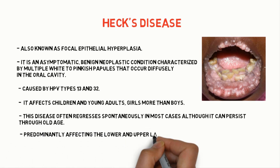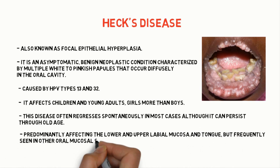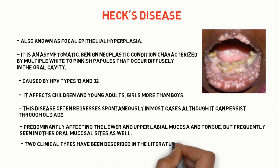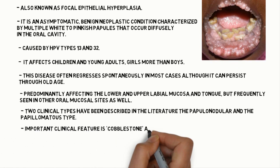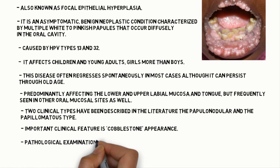It predominantly affects the lower and upper labial mucosa and tongue, but is frequently seen in other mucosal sites as well. Two clinical types have been described in literature: the first is papulonodular and papillomatous type. The important clinical feature is a cobblestone appearance.